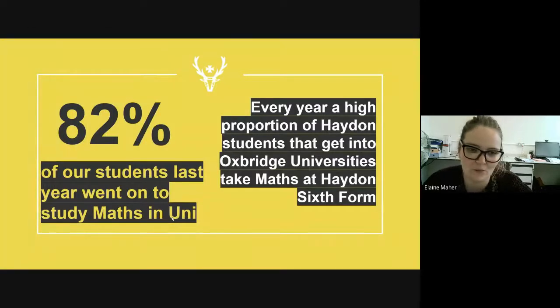One thing we're really quite proud of is that last year 82% of our students went on to study some sort of mathematics at university. Quite a few of those actually studied pure mathematics. A lot of our students use the knowledge they learned from A-level in uni, because mathematics comes into everything. We're also very proud that every year a high proportion of the Hayden students who get into Oxford universities take mathematics at Hayden 6th Form at A-level.